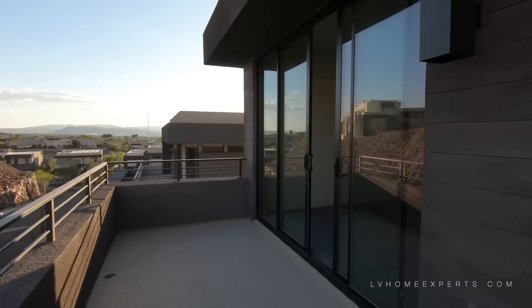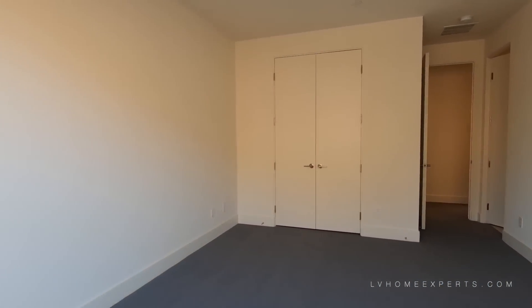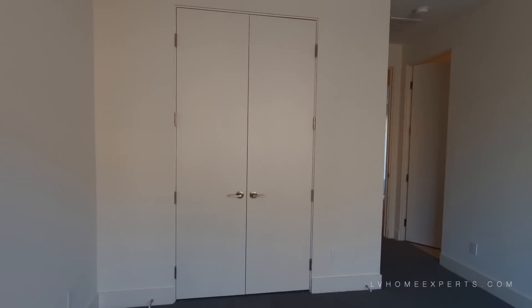One thing I do want to mention — if you are purchasing a home, I would highly recommend that you come by during the day and also at night, so that way you have an idea of how the neighborhood is.